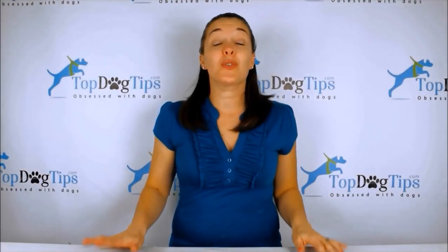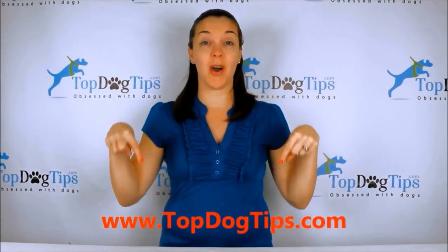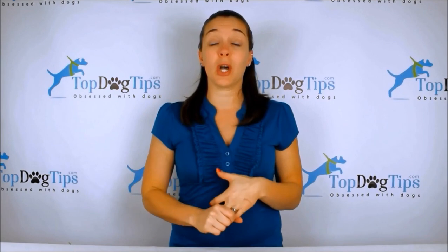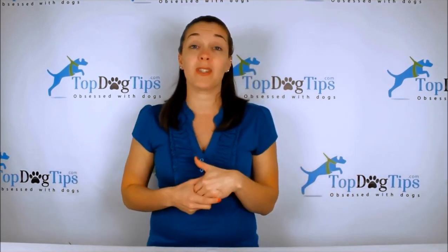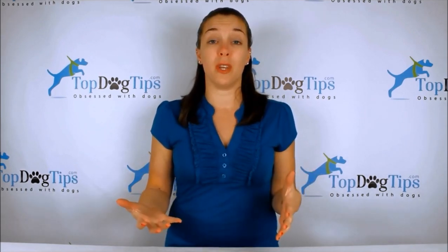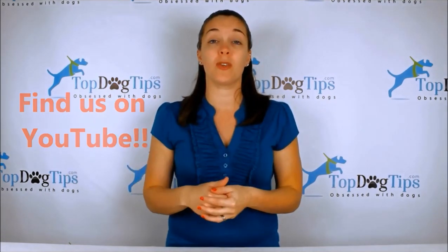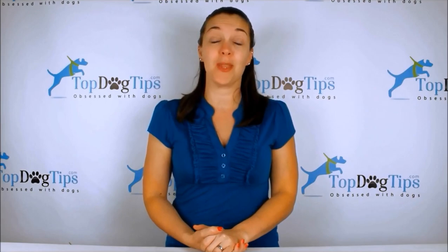Thanks so much for watching! Be sure to bookmark topdogtips.com, where we're always publishing new reviews, product information, top 10 lists, and dog care content covering grooming, training, health, and vet tips. Find us on Facebook, Twitter, Instagram, Google Plus, and Pinterest to stay up to date. And make sure to subscribe to our YouTube channel — just search for Top Dog Tips and you'll get a notification every time I post a new video.